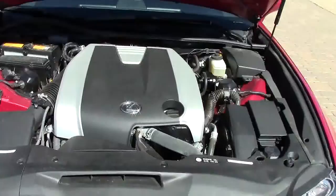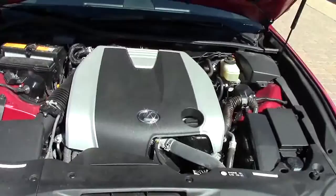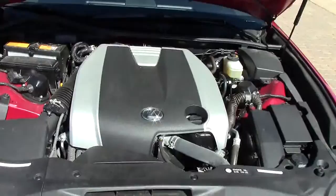Under the hood we get a 3.5 liter V6 engine putting out 306 horsepower. The factory claims a 0-60 time in 5.6 seconds, which is pretty close to what I got. The gas model is rated at 19-27, which is pretty close to what I'm getting. Right now I'm doing very heavy city driving, and in heavy city traffic I'm getting around 19.